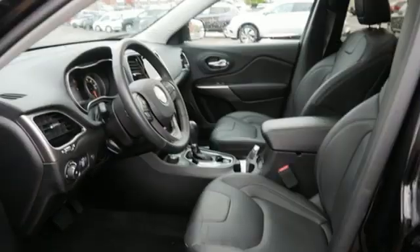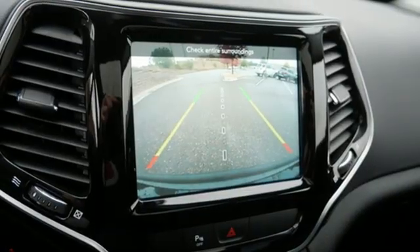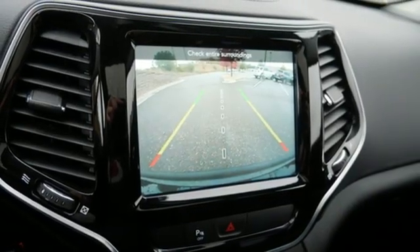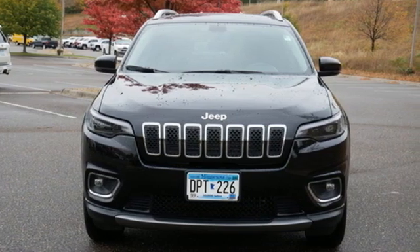Memory exterior door mirror settings, voice activation, active grille shutters, electronic shift on the fly, and automatic transmission. You need to drive it to believe it. See it for yourself today.